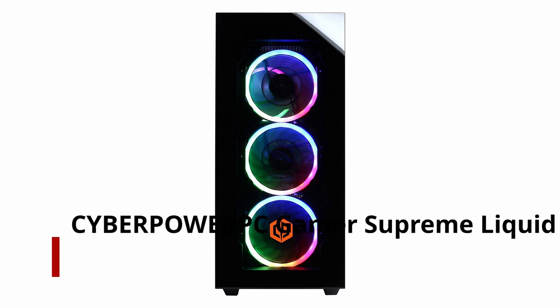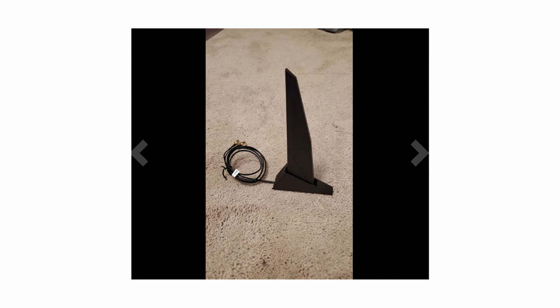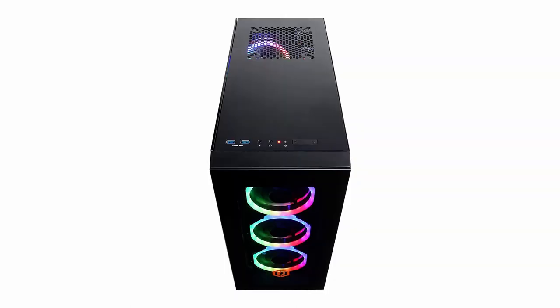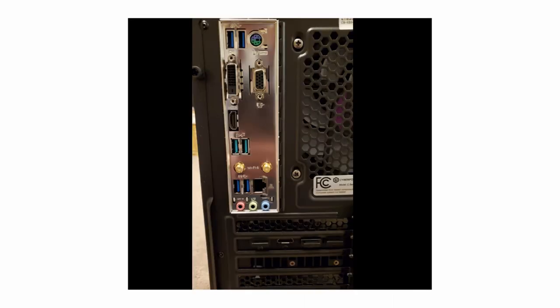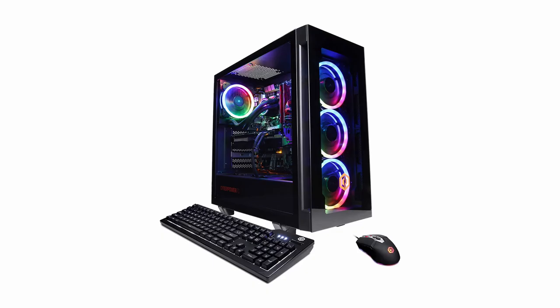Number 1: CyberPower PC Gamer Supreme Liquid Cool Gaming PC. Thanks to its solid CPU-GPU combination, the CyberPower PC Gamer Supreme Liquid Cool Gaming PC provides some of the best value on this list. It features a powerful AMD Ryzen 7 3800X and a Radeon RX 5700 XT GPU. Falling just above budget, this pick does not compromise on performance. Pairing the AMD Ryzen 7 3800X with a Radeon RX 5700 XT should be more than enough to give you satisfying results in any game you desire.